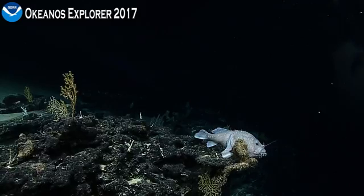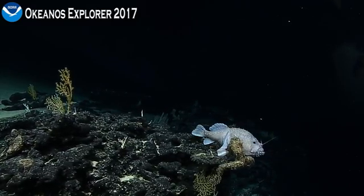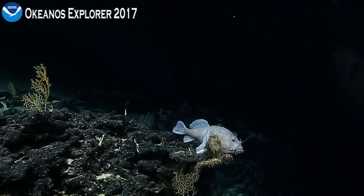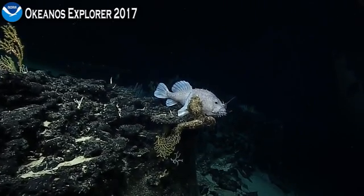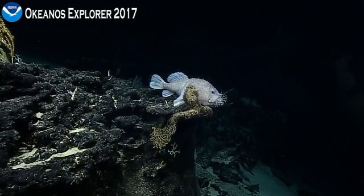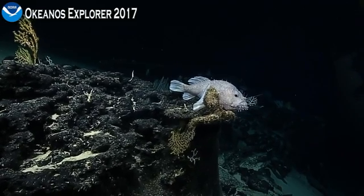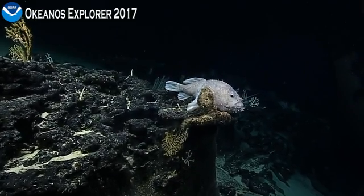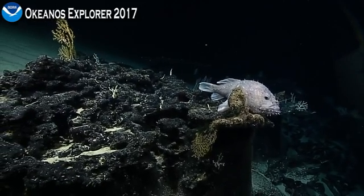That was a bit of a surprise as we were coming right up — I saw the tail first and thought, what's up ahead? This one actually has the lure out. The one we saw the other day, the lure was kind of flushed back against the head, but here the lure is extended out over its head. I don't think D2 is going to take the bait, though.